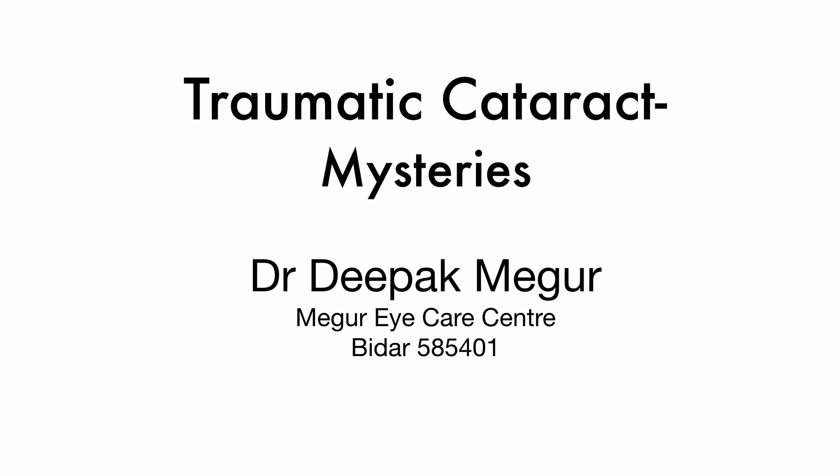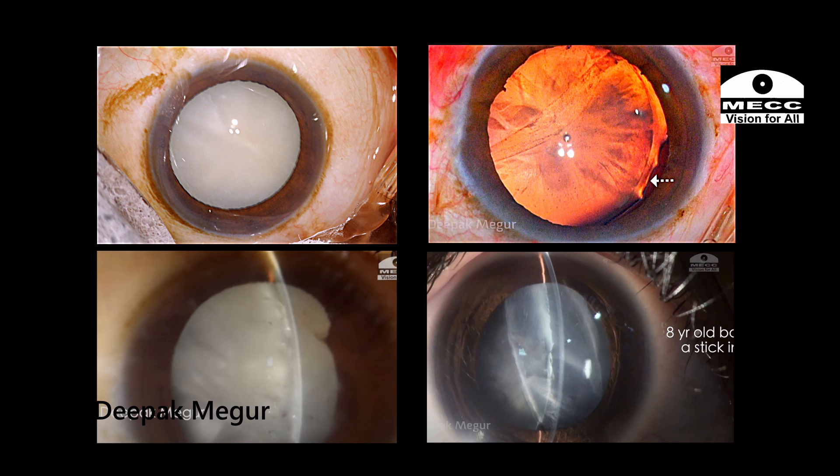Hi! Traumatic cataracts are extremely mysterious and it's very difficult to interpret and understand them. Let me begin my presentation with the first case.